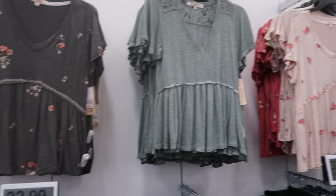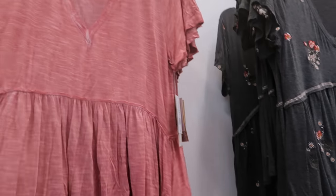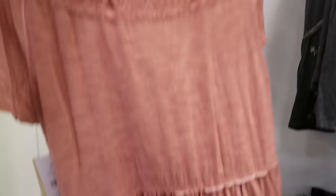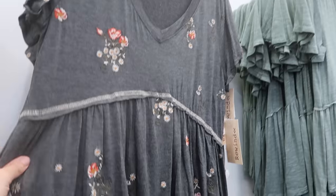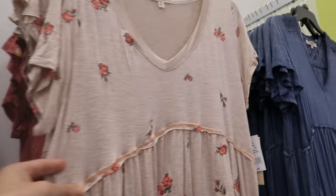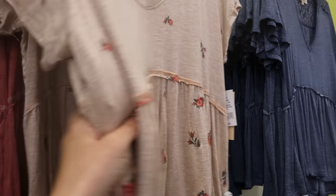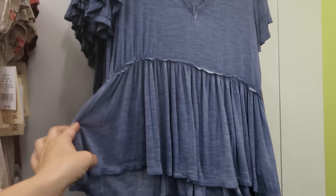Hey guys, welcome back to my channel. Today we're at Kohl's just checking out what's new and I'm seeing these little peplum tops from Rewind. Regular price is $30. These solid colors have little lace detailing on the top and then a peplum. Here's an embroidered one in gray, green with the lace, and then embroidered with this beige and burgundy, and lace in the blue.